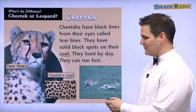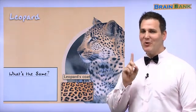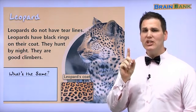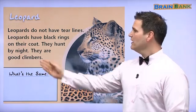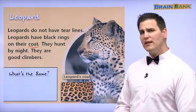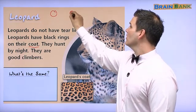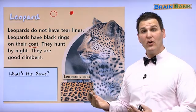Let's look at the leopard. This is a leopard. Let's read about the leopard. Leopards do not have tear lines — remember, the cheetah looks like he is crying, but this leopard does not have tear lines. Leopards have black rings on their coat. Do you remember what the coat is? It's their fur. For a leopard, they have rings on their coat. But a cheetah, it's more like a dot. We can see by their coat — the rings or dots — how they are different.